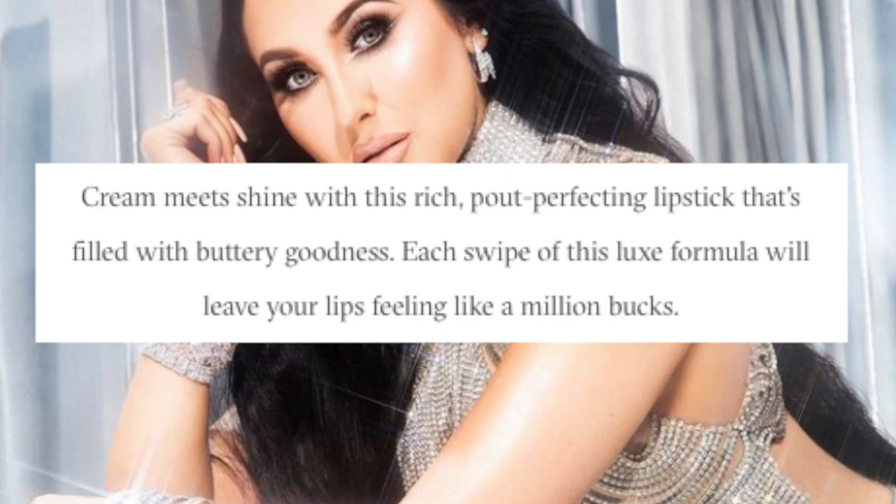The website says cream meets shine with this rich, pat-perfecting lipstick that's full of buttery goodness. Each swipe of this luxe formula will leave your lips feeling like a million bucks. It's also vegan, cruelty-free, and made in the USA. Based on the swatch, this seems like it'll follow through because it's creamy and buttery. The standard lipstick has about 0.1 ounces, but this has 0.13 ounces, so it's a little bit more, which is pretty good.